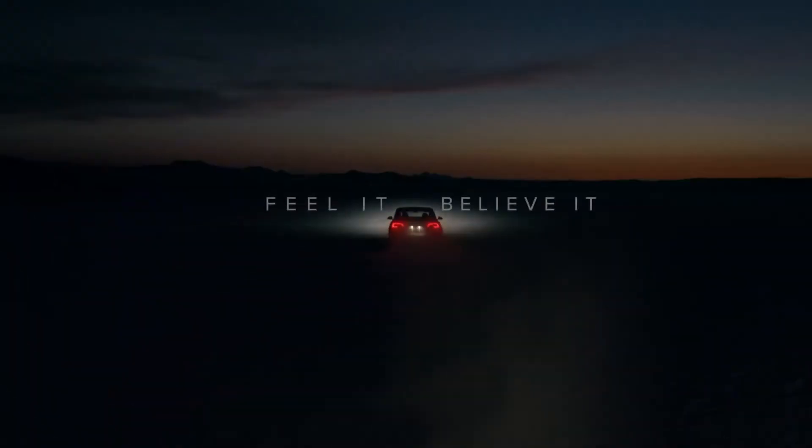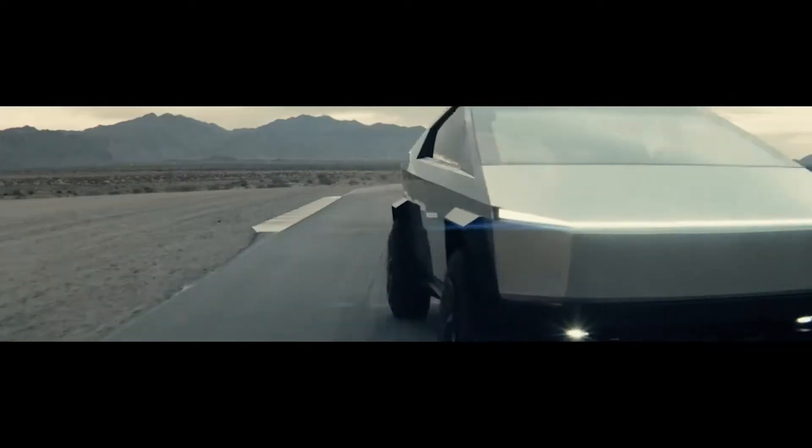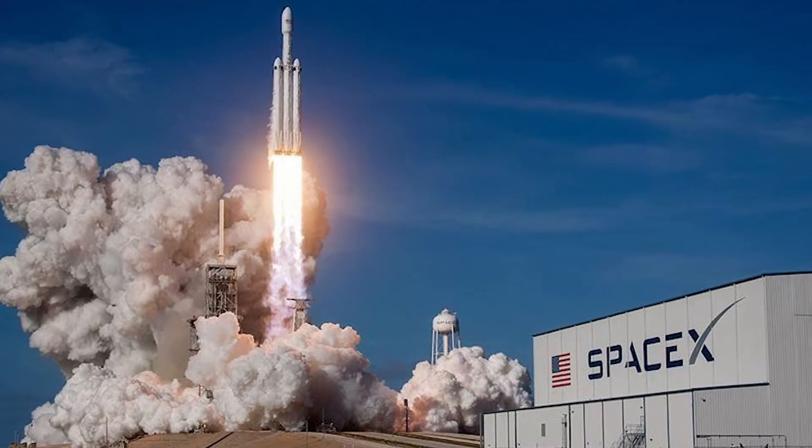The way Musk fuses art into technology and still manages to make it look easy is nothing short of extraordinary. Anyways, back to the spacesuits.